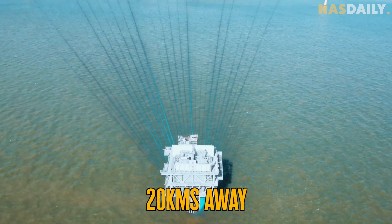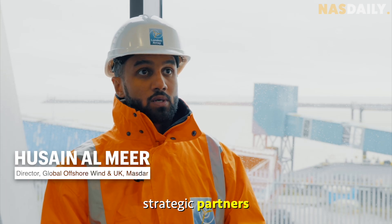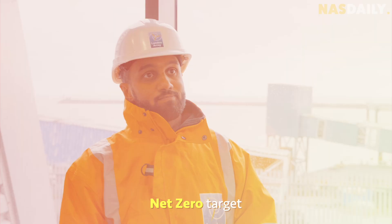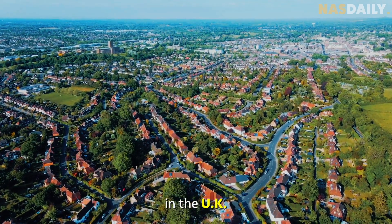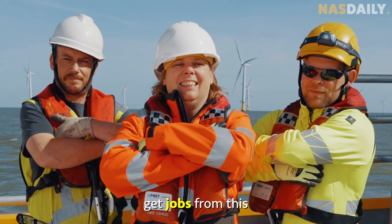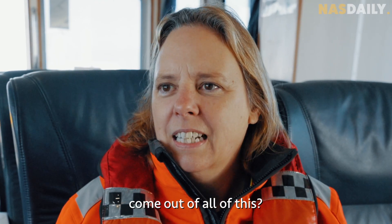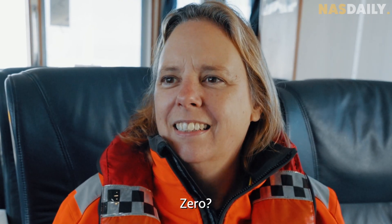We are very keen to work with our strategic partners and governments to double down our investment across the world and to achieve that zero target. Today, 500,000 homes in the UK get electricity from this, and 1,000 people get jobs from it — with zero carbon emissions from producing electricity from wind turbines.